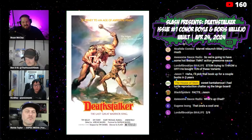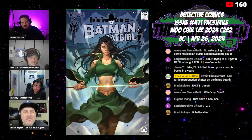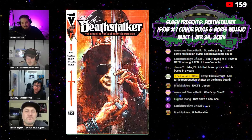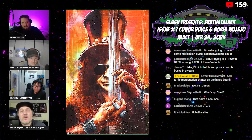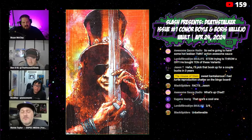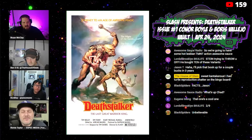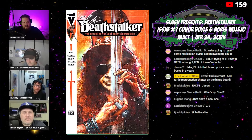Nobody I know got the Slash books. I really wanted the virgin or the trade dress — I just wanted the Slash covers. Everybody seems to love that Vallejo and it really is nice.